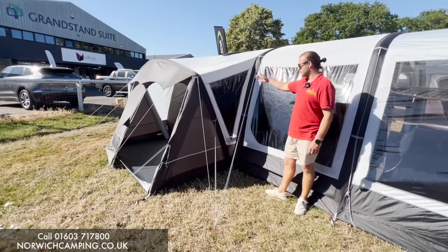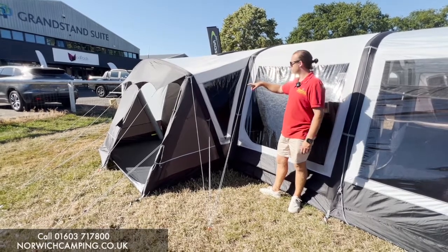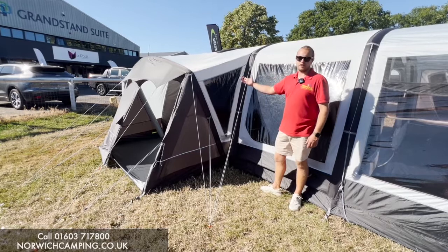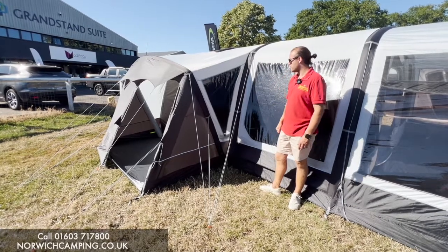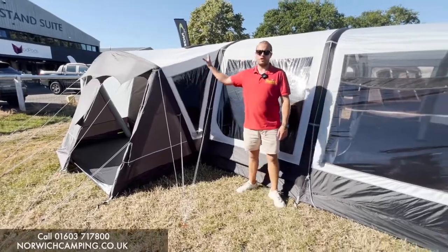You can put a bedroom inner in the side extension, which turns your tent into a bigger tent and creates more space. Or you can use it as a wardrobe, changing area, or even a toilet if you wanted to.